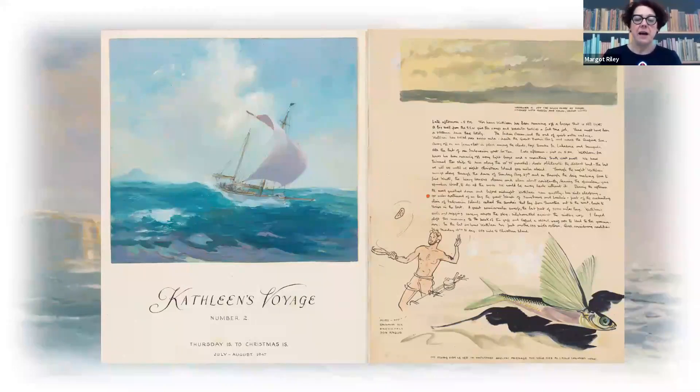The voyage set out, and the plan was that Kathleen and the children would take a train up to the first port of call, Thursday Island. There were four crew: Don Angus, Mick, Jack Day, and one other man who was only on the trip for a short time. He was not a very experienced sailor and was seasick from the moment they got outside of Sydney Heads. By the time he got to Queensland he knew there was no way he was going to make it all the way around the world, so he left the boat.